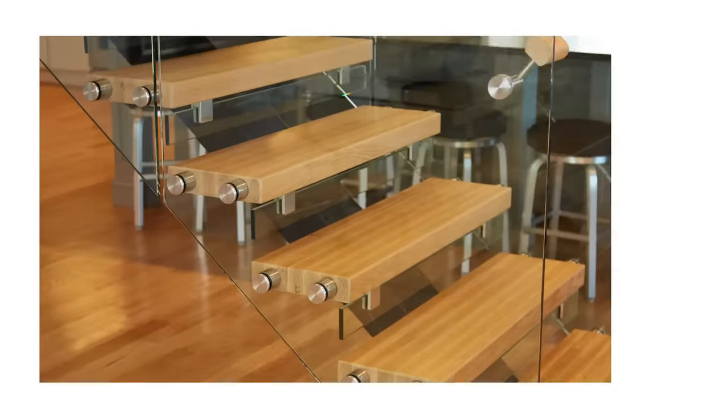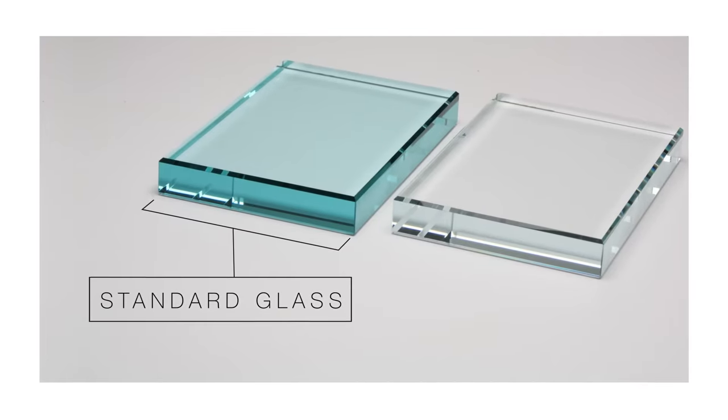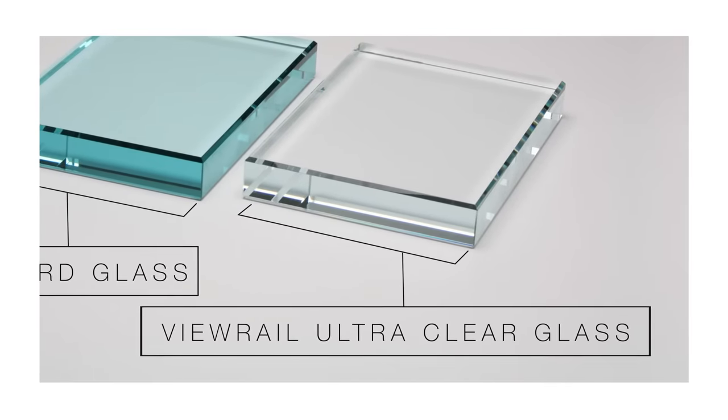We source only the best materials. A lot of manufacturers will use a standard glass that has an opaque blue tint. But at Viewrail, we use an ultra clear low iron glass, providing maximum visibility.